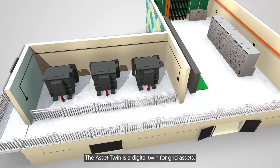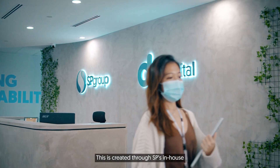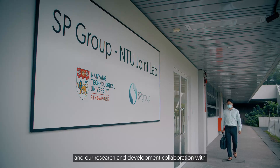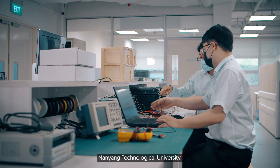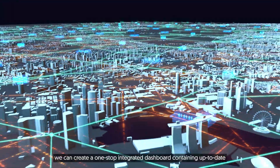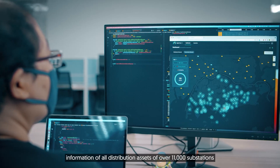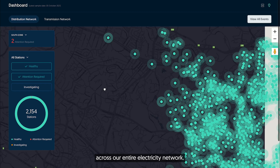The asset twin is a digital twin for grid assets. This is created through SP's in-house digital capabilities in software development and artificial intelligence, and our research and development collaboration with Nanyang Technological University. With the asset twin, we can create a one-stop integrated dashboard containing up-to-date information of all distribution assets of over 11,000 substations across our entire electricity network.